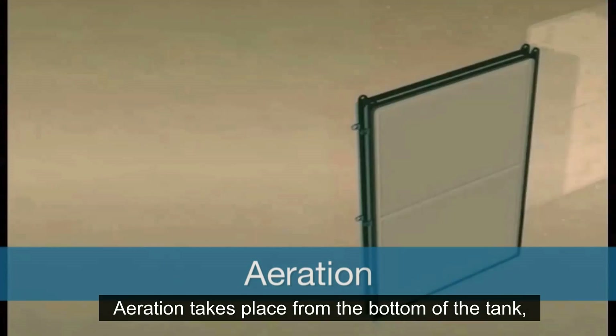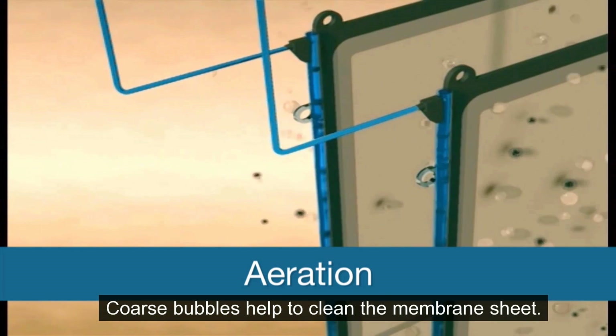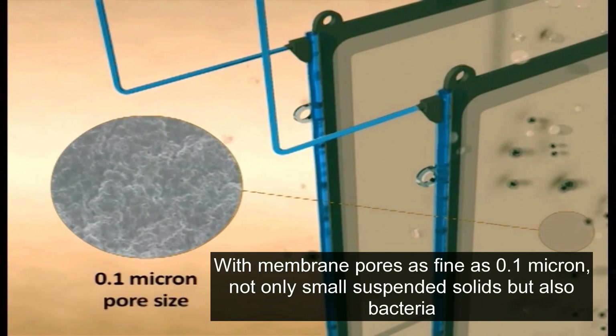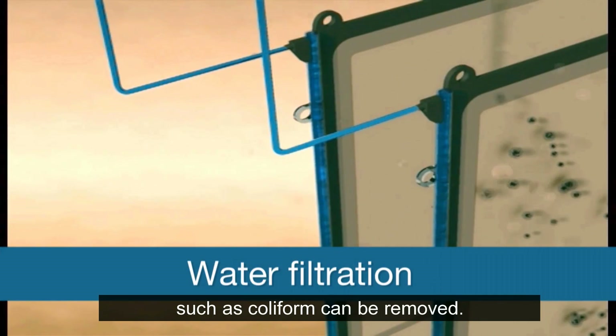Aeration takes place from the bottom of the tank because air is needed for biological treatment. Coarse bubbles help to clean the membrane sheet. With membrane pores as fine as 0.1 microns, not only small suspended solids but also bacteria such as coliform can be removed.